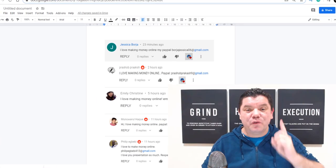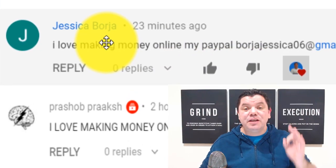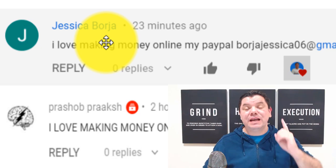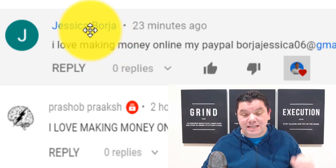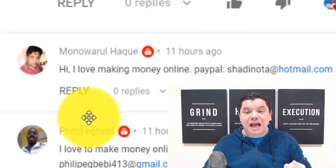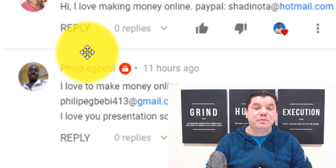Just want to interrupt this video for one quick second. If you can see your name over here, then you are getting $10. I've got one more announcement where somebody is going to win an entire $50. So if your name is Jessica, Prashab, Emily, Manawala, or Phillip, have a look out for your PayPal because you're going to be receiving $10.